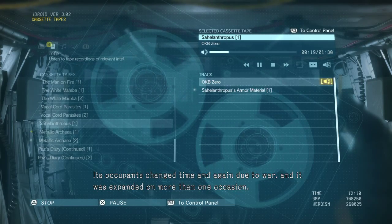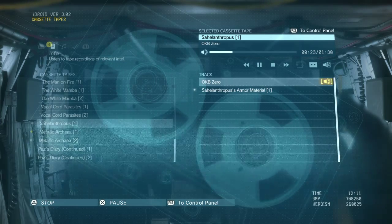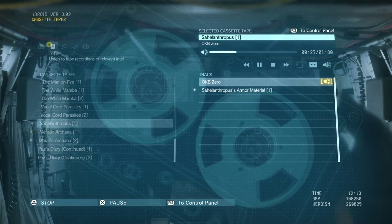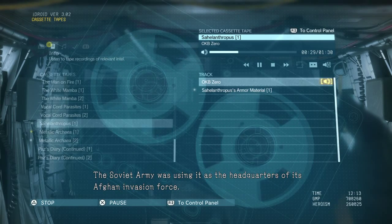Its occupants changed time and again due to war, and it was expanded on more than one occasion. Ultimately, it fell into the hands of the Soviet philosophers. The Soviet army was using it as the headquarters of its Afghan invasion force.